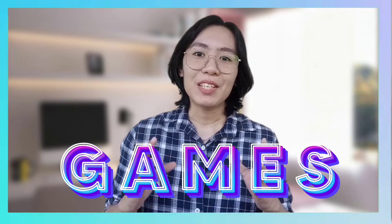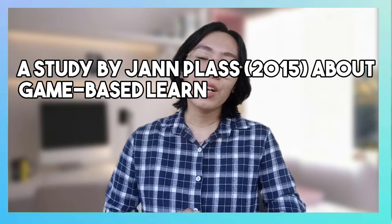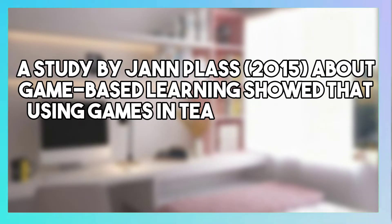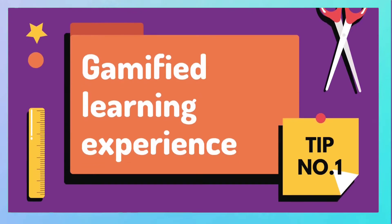Back to the video. The question is: how can we improve teaching by integrating technology in the classroom? To begin with, pupils love games. A study by Jan Plus (2015) about game-based learning showed that using games in teaching can help increase students' participation. So my first tip is to integrate technology into a gamified learning experience.